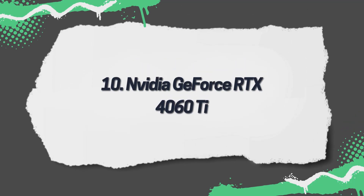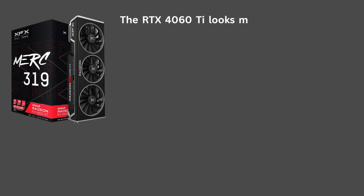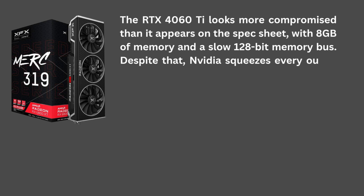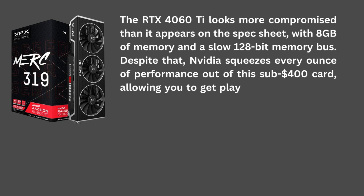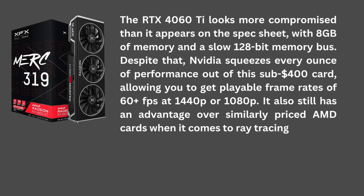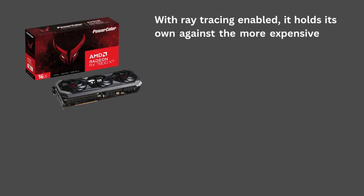10. NVIDIA GeForce RTX 4060 Ti. The RTX 4060 Ti looks more compromised than it appears on the spec sheet, with 8 GB of memory and a slow 128-bit memory bus. Despite that, NVIDIA squeezes every ounce of performance out of this sub-$400 card, allowing you to get playable frame rates of 60-plus FPS at 1440p or 1080p. It also has an advantage over similarly priced AMD cards when it comes to ray tracing. With ray tracing enabled, it holds its own against the more expensive RX 7700 XT.